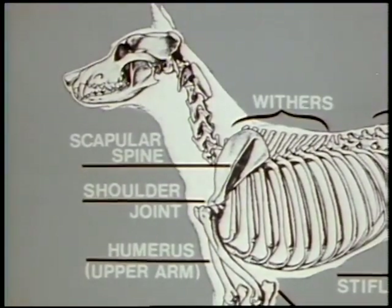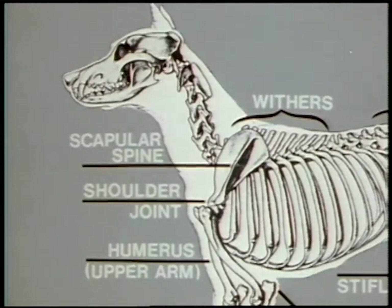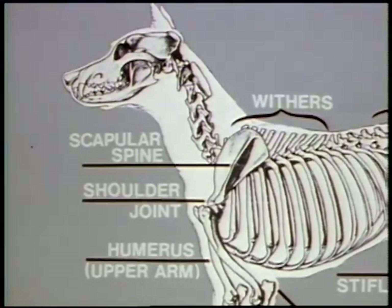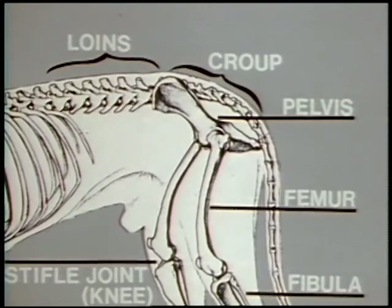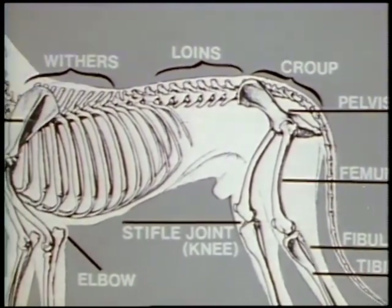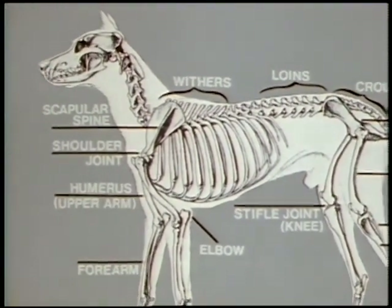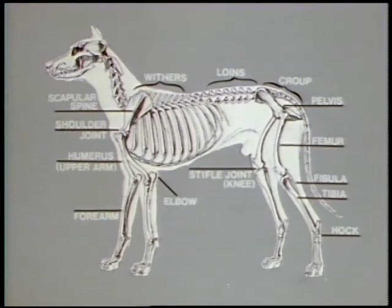Shoulder layback — the angle of the scapula — can be determined by feeling along the scapular spine that runs up the center of the blade, and normally concurs with the apex of the second of the spinous processes, or withers. Shoulder placement may vary slightly forward or rearward, depending on shape of the ribcage and the fact that muscles are never stable. Slope of the pelvis may also vary depending on quality of conformation and breed type. But when balanced structure combines with desired angulation and a firm topline, the stage is set for maximum mobility and efficient ground-covering action.